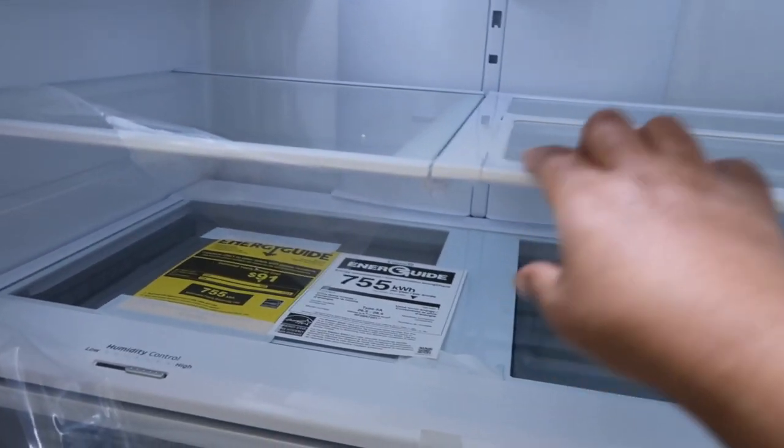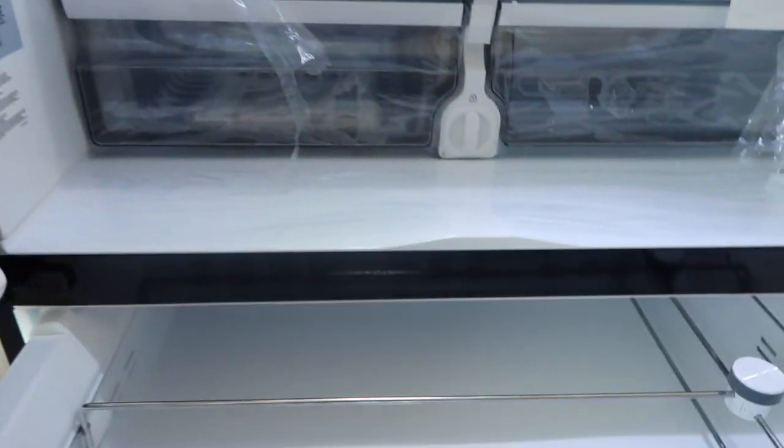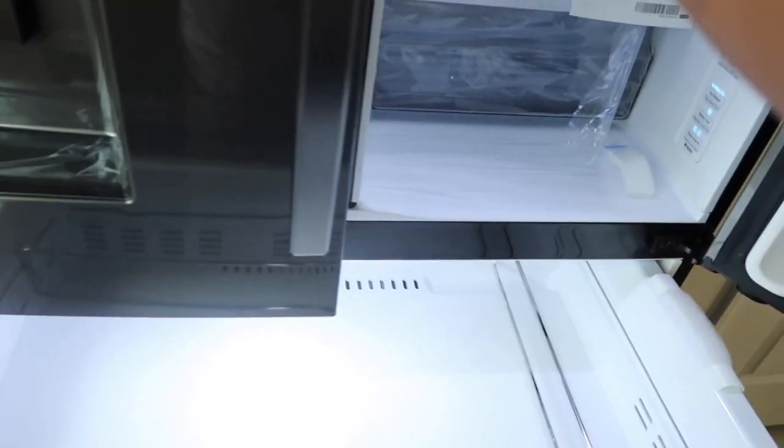Then I have this — I love this because it lifts up and goes down and I can put bottles of wine there. This first drawer I think I'm gonna make Jasmine's snack drawer, which is extremely cool.